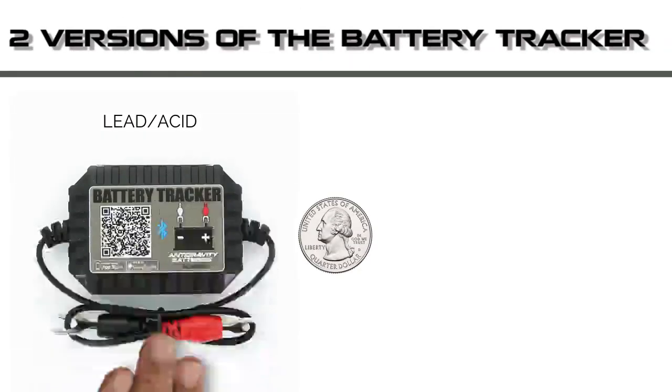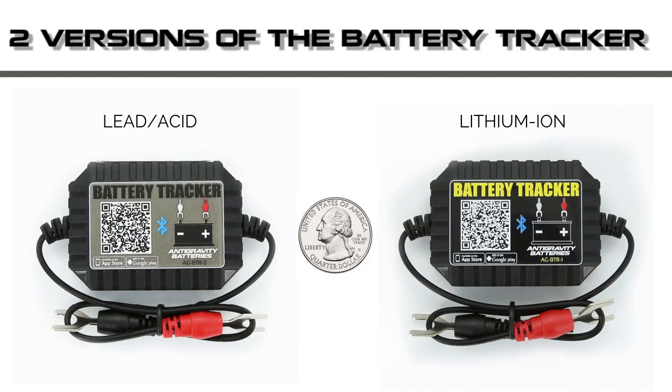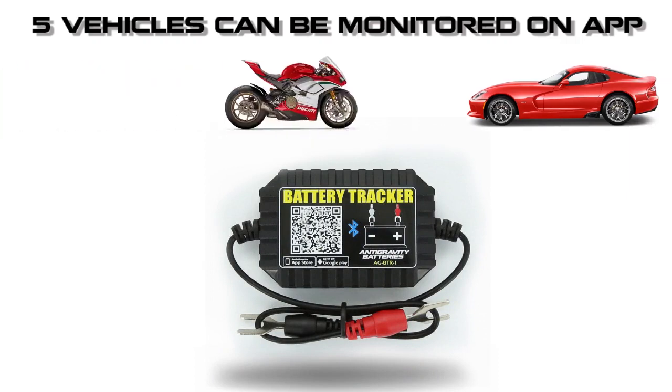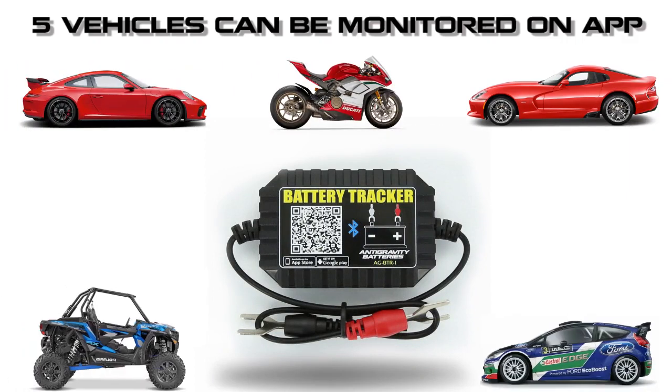The Battery Tracker comes in a lead-acid or lithium version. It is compact at 2.75 inches by 2 inches and easy to install. The Battery Tracker allows up to five vehicles to be monitored by the app on your phone. Each Battery Tracker can be renamed for each vehicle, so it's also great for fleets.